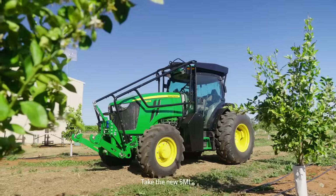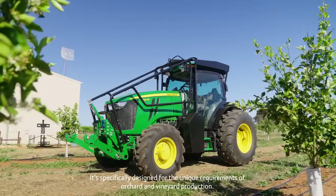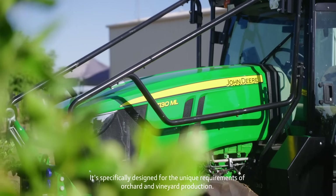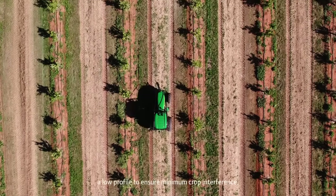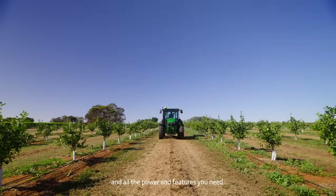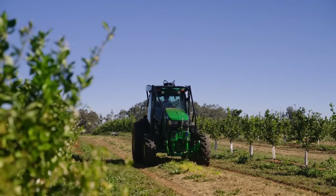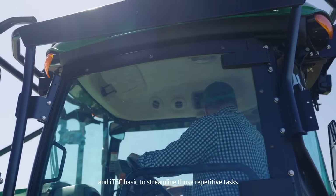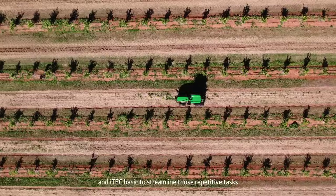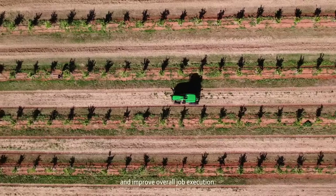Take the new 5ML. It's specifically designed for the unique requirements of orchard and vineyard production — narrow enough to fit down rows, a low profile to ensure minimum crop interference, and all the power and features you need. We've also included technology like Integrated Autotrack and iTech Basic to streamline those repetitive tasks and improve overall job execution.